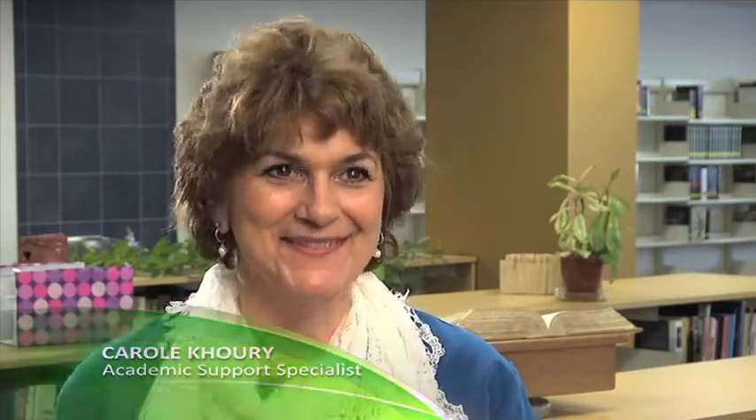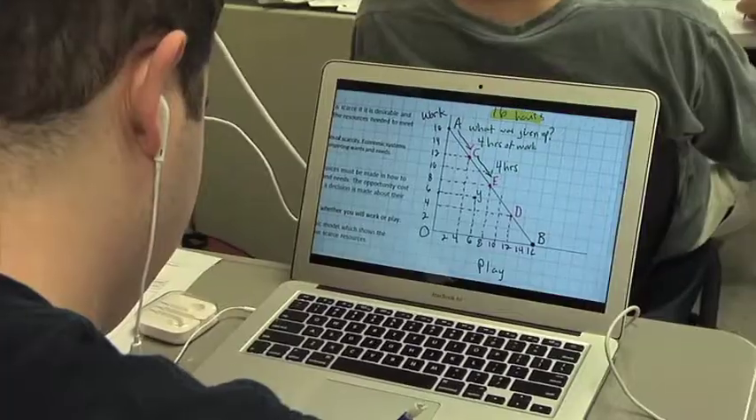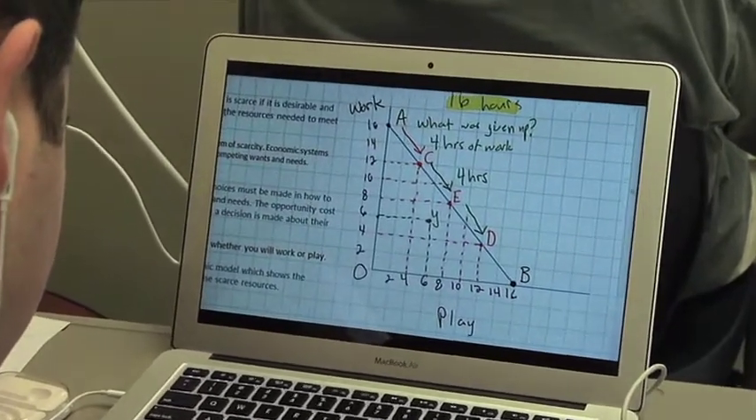It allows my students to have much easier access to information when I'm helping other students. I teach an academic support class and there are 10 different subjects going on at the same time, so while I'm helping somebody with Algebra 1 and somebody has a question on geometry, I can direct them to a website.